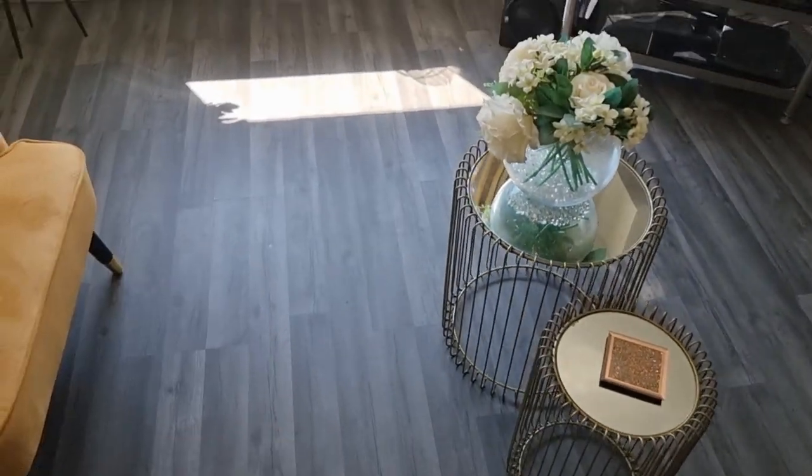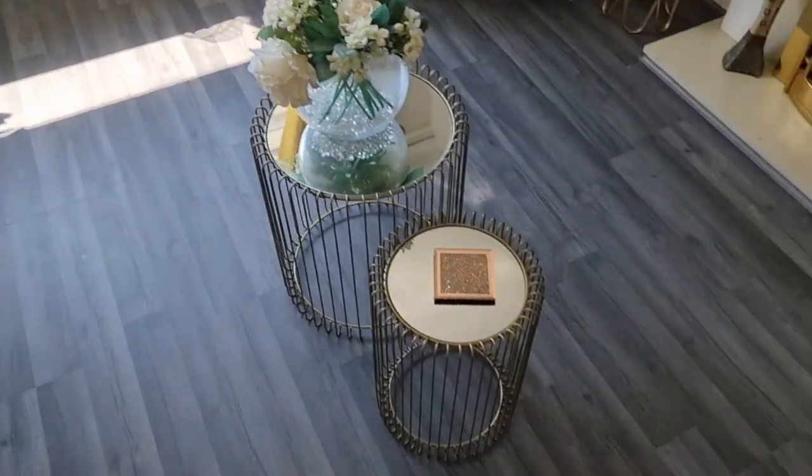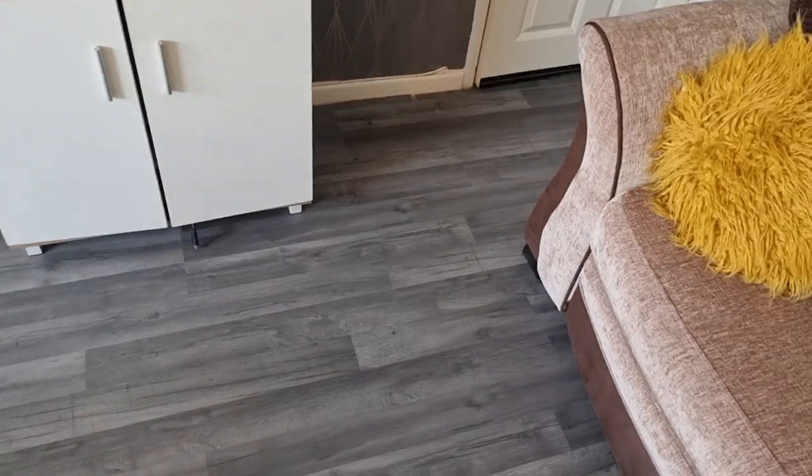This floor I also bought from B&Q, and I think it was about £25 per box, with each box covering about 10 square metres.